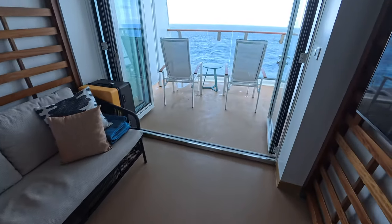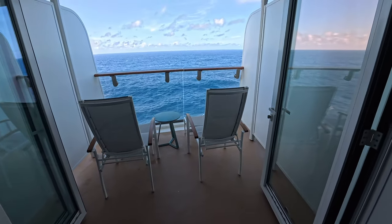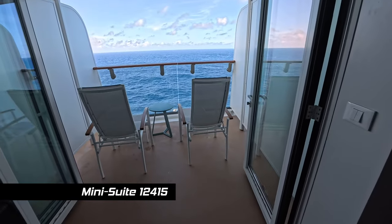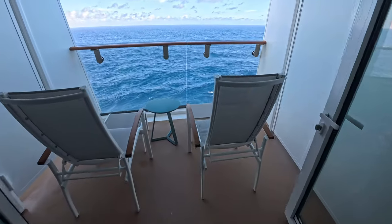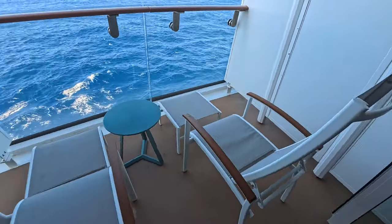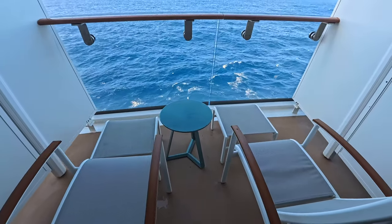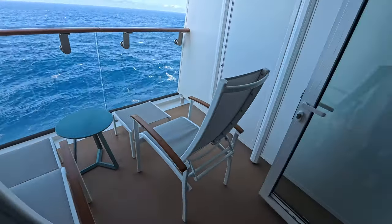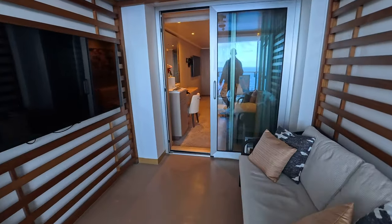Going out to the balcony, it's a large one — we're on the sphere on deck 12, toward the front. In the middle the balcony would be even deeper, but we still have a very nice deep balcony. The balcony furniture is pretty good quality with little foot stools, which we like, and a small table where you could set a drink. You could have your coffee out here in the morning, though having a full meal would be difficult. That covers the cabana mini suite — now let's look at the bathroom.